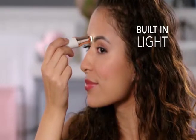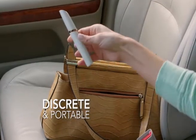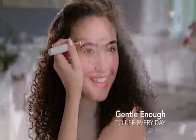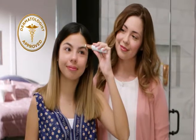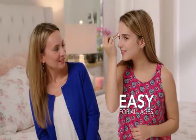A built-in LED light makes it easy to see and erase unwanted hair. Discreet and portable so you can use it anytime, anywhere. I love that I can immediately remove it as soon as it pops up. Dermatologist approved, Flawless Brows' precision hair removal is gentle and safe to the touch, so it's perfect for all ages.